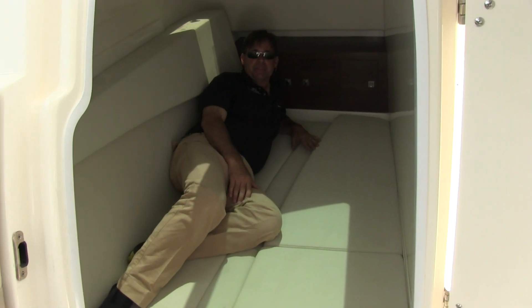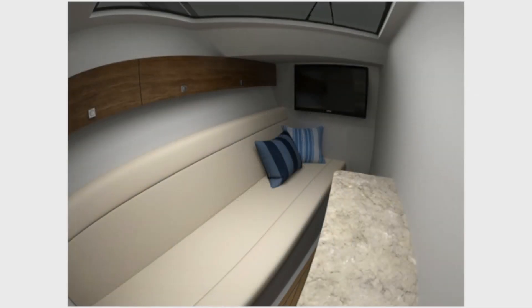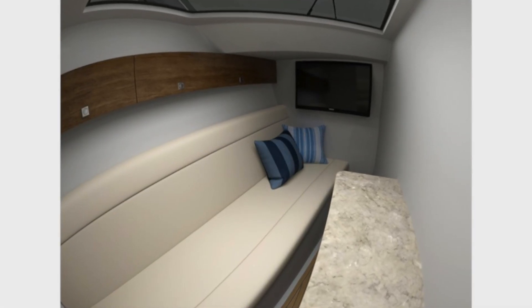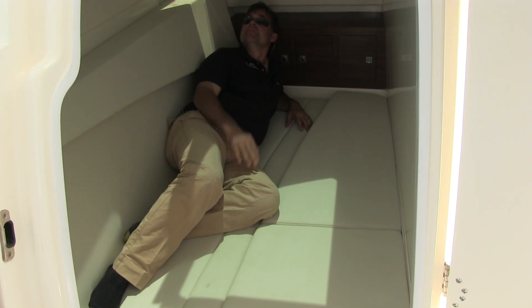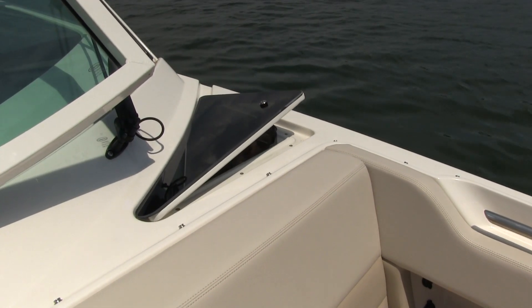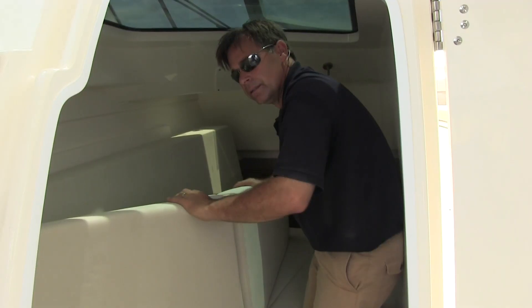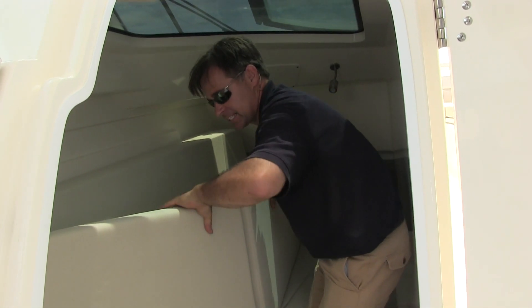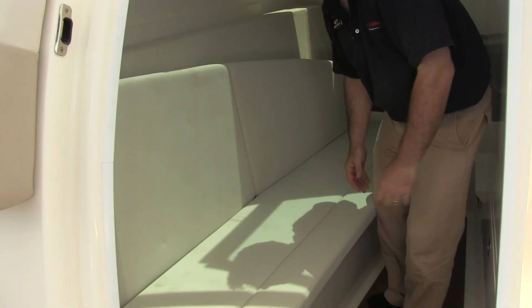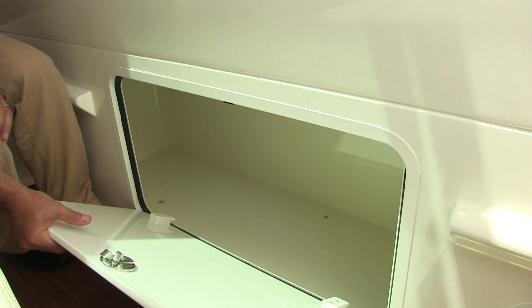Here on the port side of the 32 Vantage is a double berth with plenty of headroom, a skylight, and a vent for ventilation — really enough room for two people. There's also a singular berth as well. Boston Whaler put a hinge on the seat so it just comes in and falls right into place. Last but not least, if you are boating for the weekend, you have ample storage here for at least three or four duffel bags.